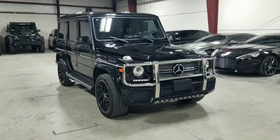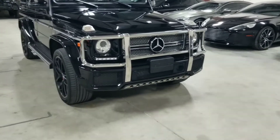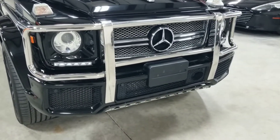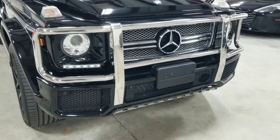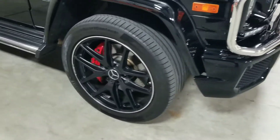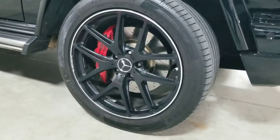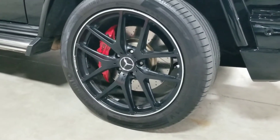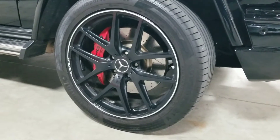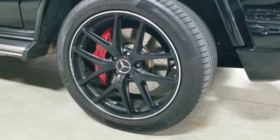Starting at the front, we have the famous G-Wagon stainless steel front brush guard for added protection. Coming around towards the side, this vehicle is sitting on 21-inch AMG sport wheels finished in satin black with a nice silver outer lip, and it has the red AMG brake calipers and ventilated brakes.